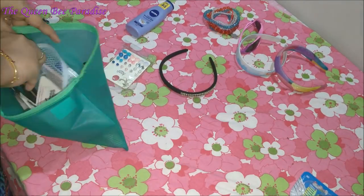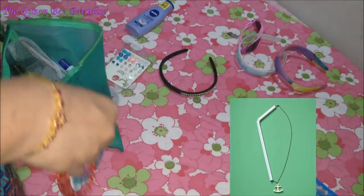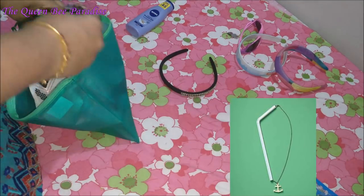I am packing a few jewelleries for my daughter and I have chosen the ones that don't get tangled. If you are carrying thin chains, you can use straws to avoid them from tangling with each other.